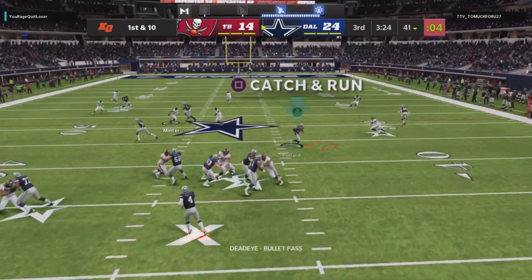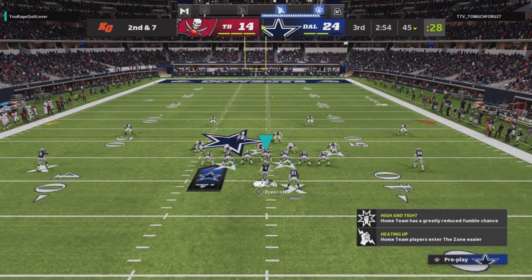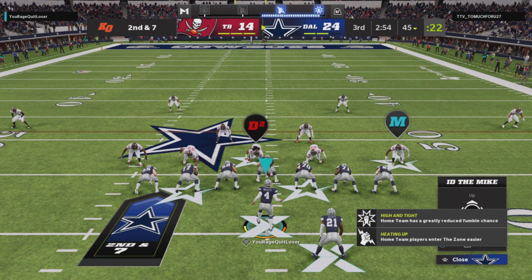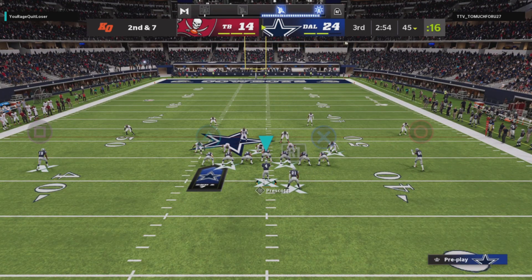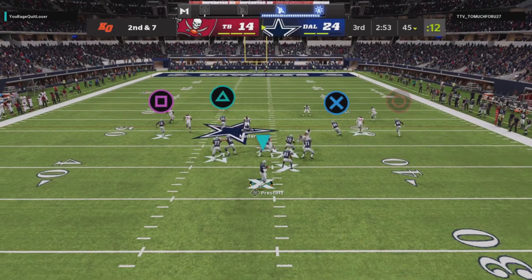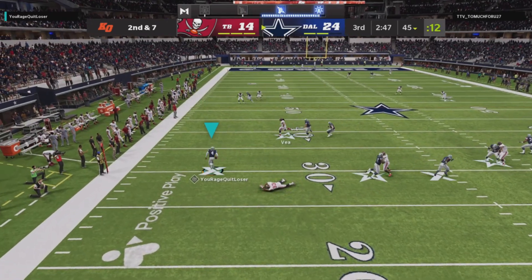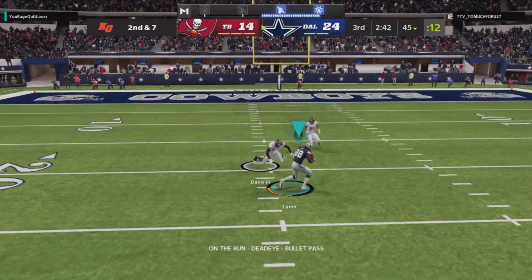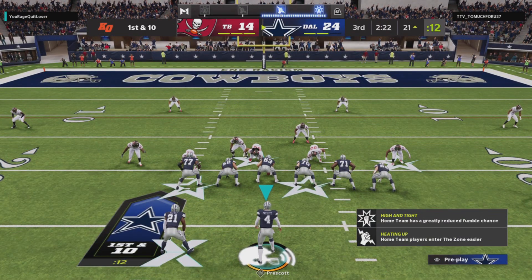First down, Prescott flips one out to his running back — second and seven. Then Prescott is dancing to his left and it is caught by a receiver for a big play, getting all the way down to the outskirts of the red zone for a first and ten.